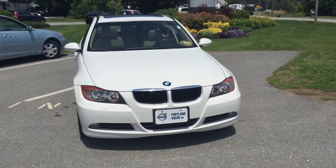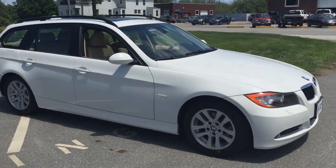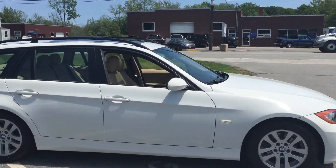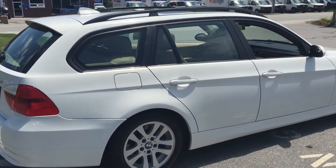Hey guys, Cody here at Portland Volvo with this super clean 2007 BMW 3 Series wagon. This thing is amazing — it looks like a brand new car. It's got no dents, dings, or scrapes anywhere.